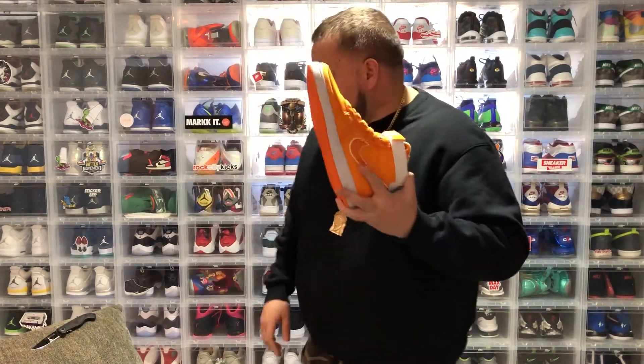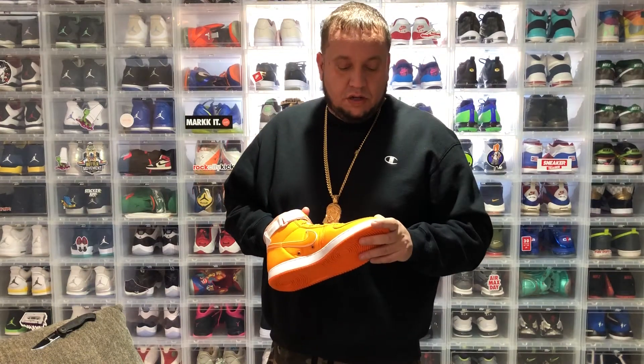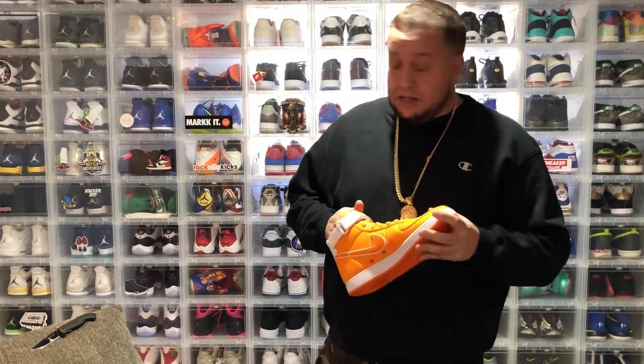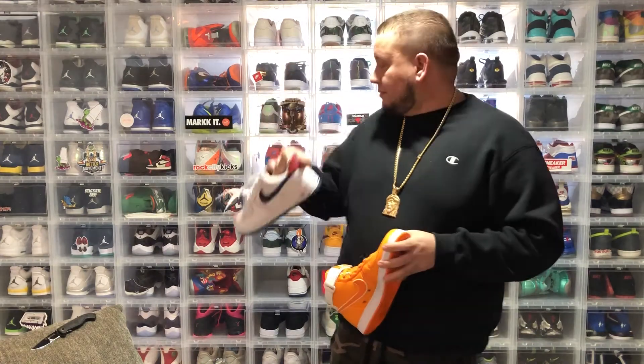That's it for my pickups. I'm not really gonna be putting up a lot of pickup videos this year — there's not a lot coming out that I want. And honestly, my shoe spending is getting out of control. It's embarrassing to say but I have like 80 or 90 dead stock pairs still. I mean, I have a pair from '05 that's still dead stock — it's getting a little ridiculous.